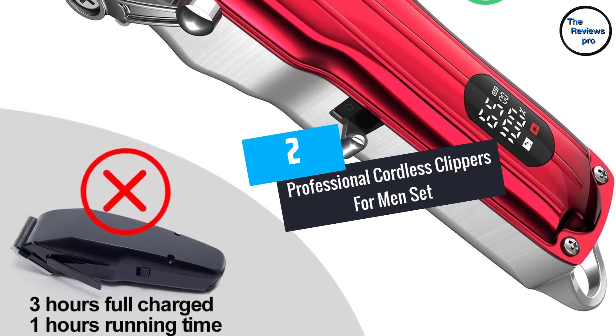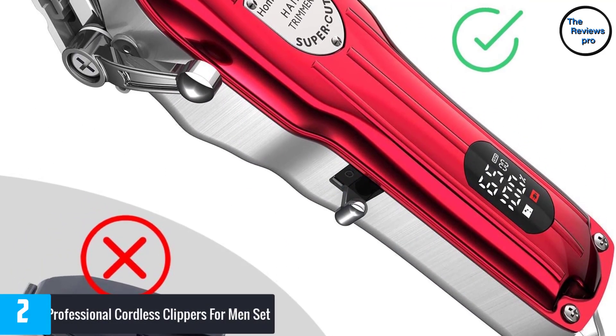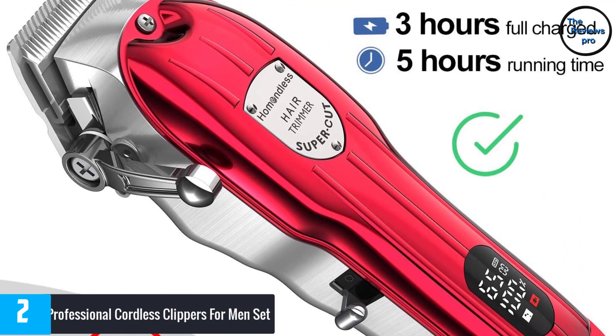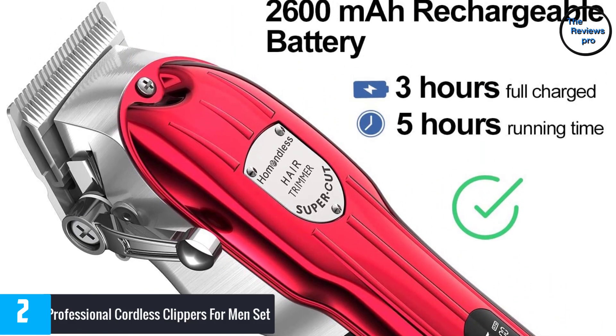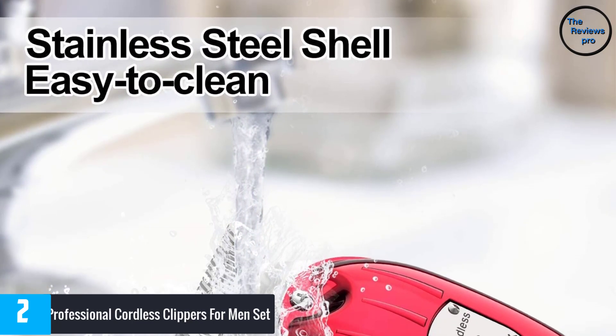At number 2: Professional Cordless Clippers for Men Set. Stainless steel blades are both durable and accurate when it comes to hair trimming and cutting. This option comes with just that to ensure the best performance possible during your work, allowing you to cut and groom hair easily and fast.